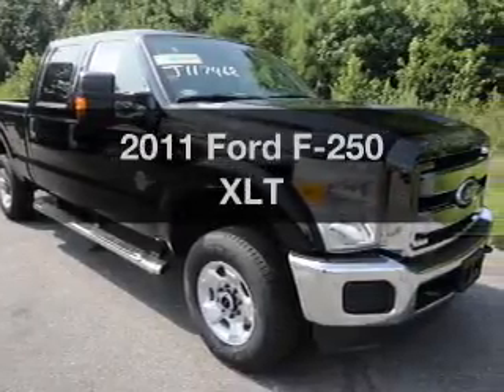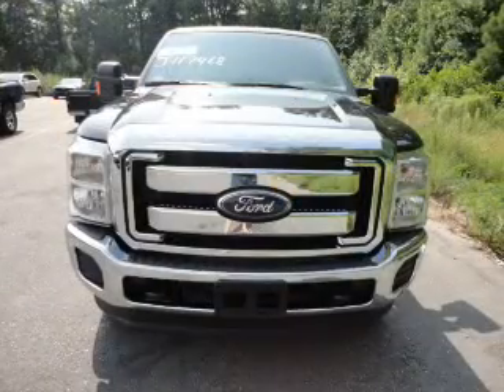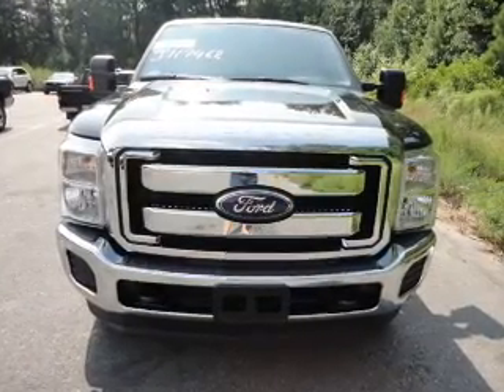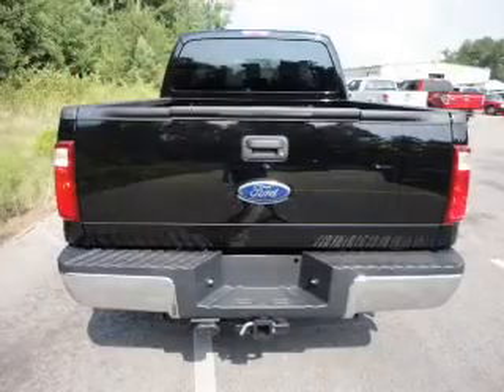Introducing the 2011 Ford F-250. If you're looking for a first-rate auto, this one could be yours today. With a powerful 8-cylinder engine that responds smoothly to its 6-speed automatic transmission.